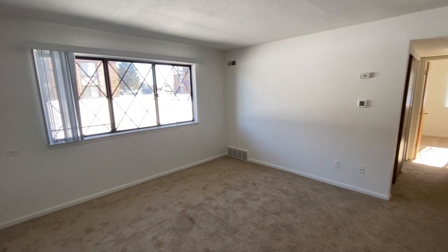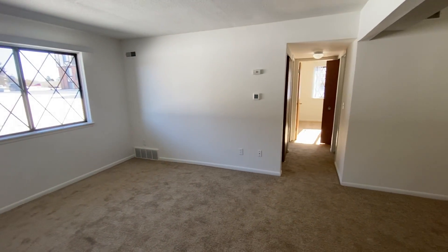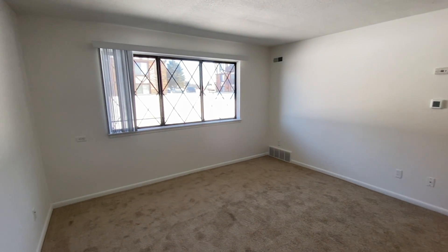Welcome home to Charter Oaks Apartments. Today we'll be viewing apartment 2108, which is our two-bedroom Chestnut Oak floor plan.